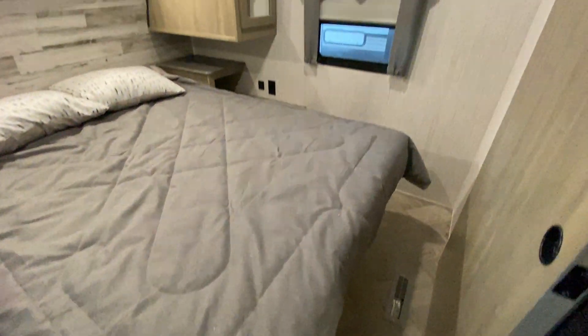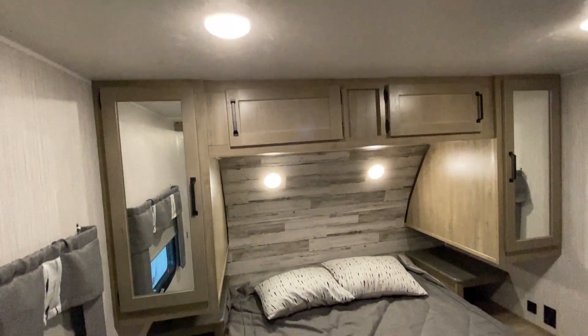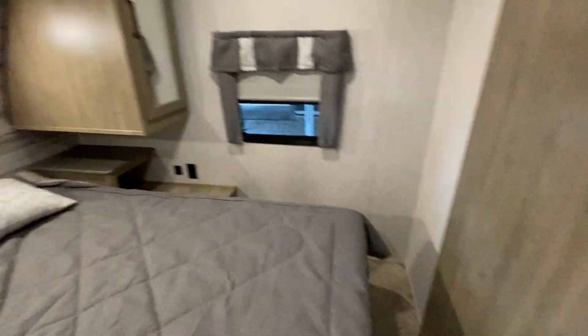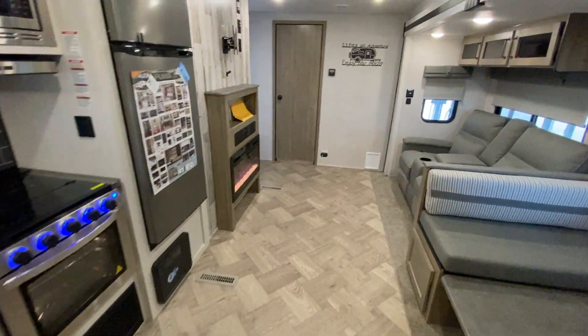You have plenty of room to get around the bed. You have storage above and next to the bed — this here is hanging storage on both sides. And of course there is a nice big door that slides across.